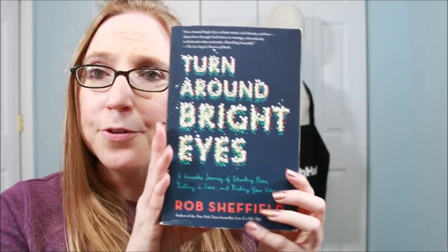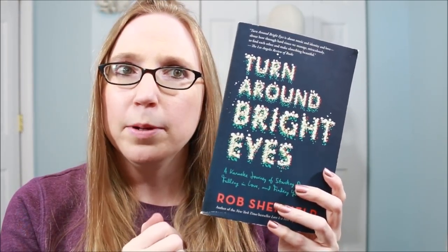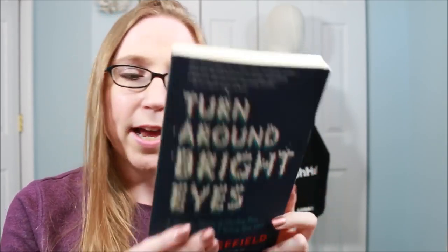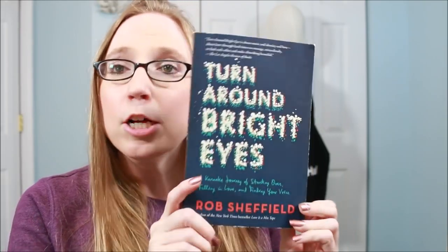I also got this book called Turn Around Bright Eyes — it says 'a karaoke journey of starting over, falling in love, and finding your voice' by Rob Sheffield. I read another book by Rob Sheffield and enjoyed it, so I figured I'd try this one out as well. Those were the things I got when I was with my friend, and now we're moving on to the stuff I bought today.